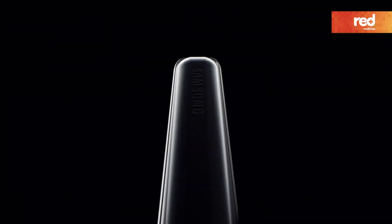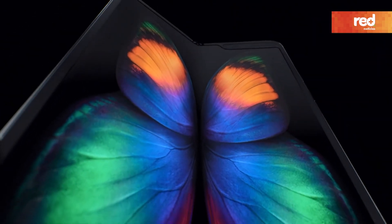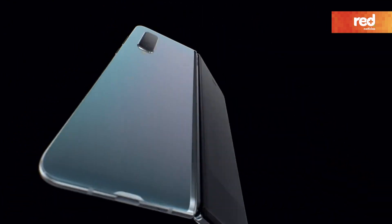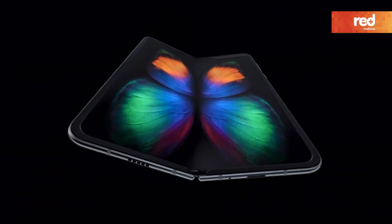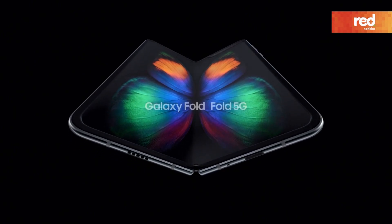For the first time, we've revolutionized the smartphone and tablet breakthroughs to deliver a true pioneering experience. We didn't just change the shape of the phone. We change the shape of tomorrow. Galaxy Fold.